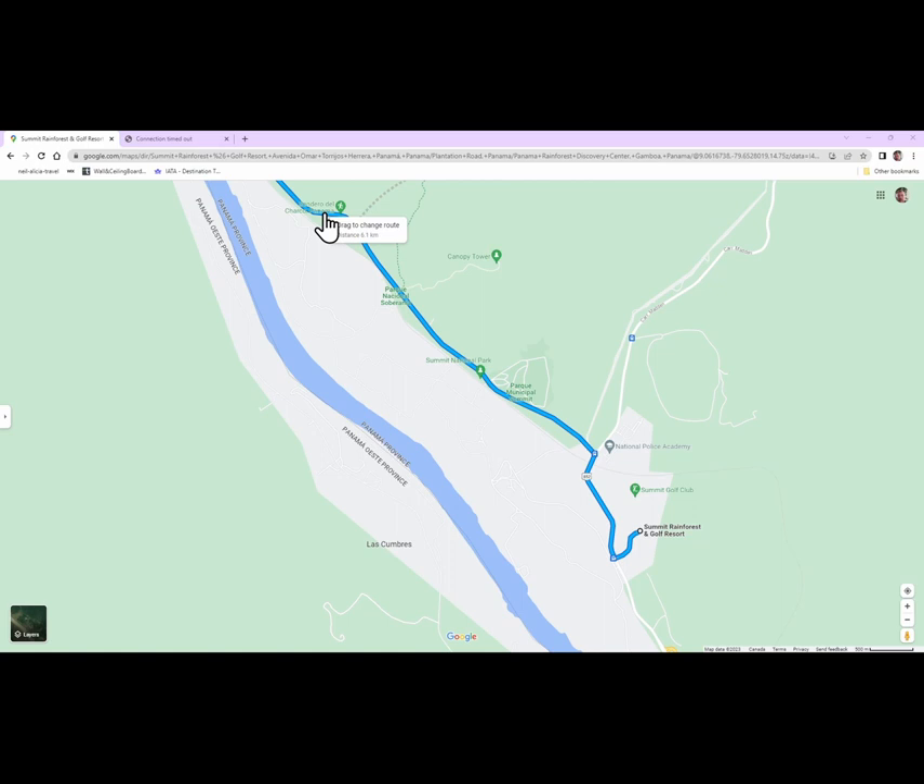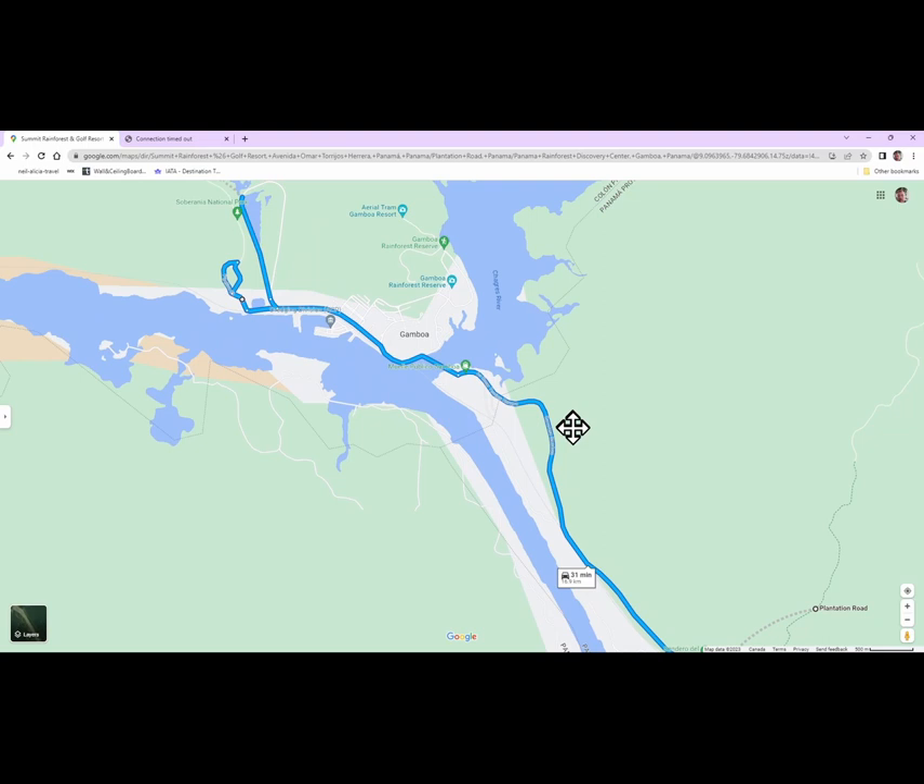One of the places we went birding was the plantation trail, where you park and then walk in. We did see some birds there — it is okay to go birding there — but it's really enclosed; the trees are quite close on the trail and it is difficult to see the birds.